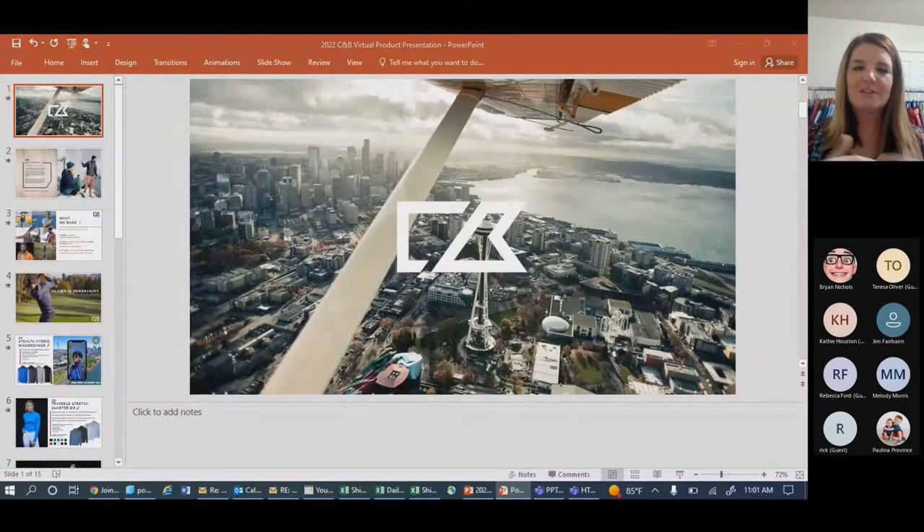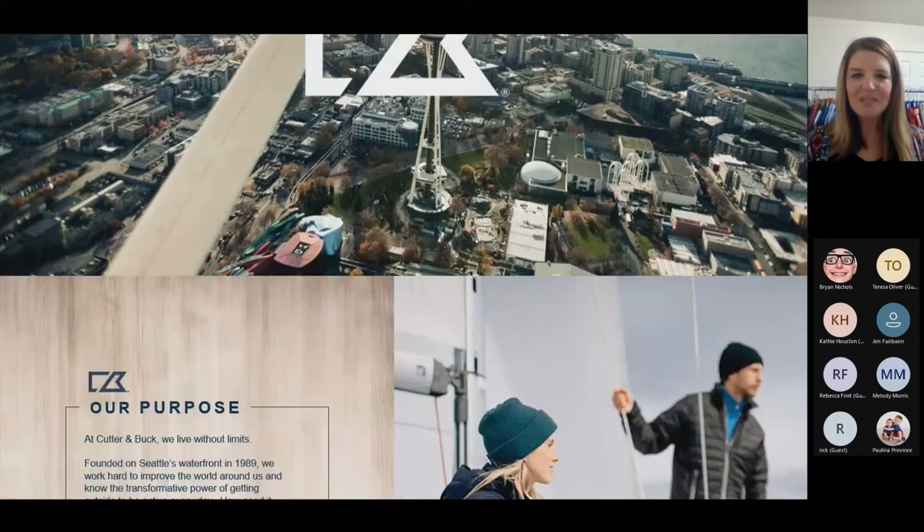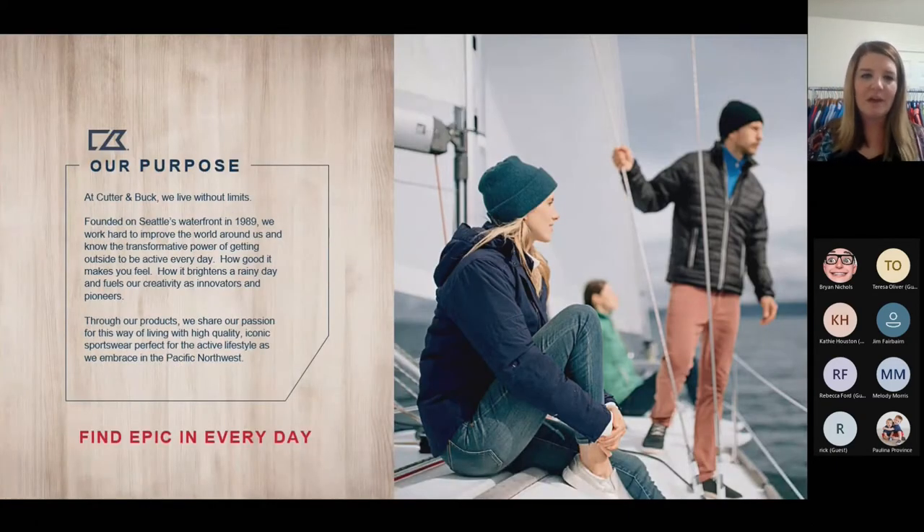Feel free to type any questions in on the side — we'll review decoration questions as well as any products that were shown. Hello everyone, thanks for joining. I'm going to share my screen with a little presentation. Cutter & Buck is our name brand — we are based out in the Seattle, Washington area. Our purpose is we live without limits. We're on the waterfront, we like sustainability and eco-friendly products for all ranges of climates and weather, with high quality sportswear and lifestyle apparel.